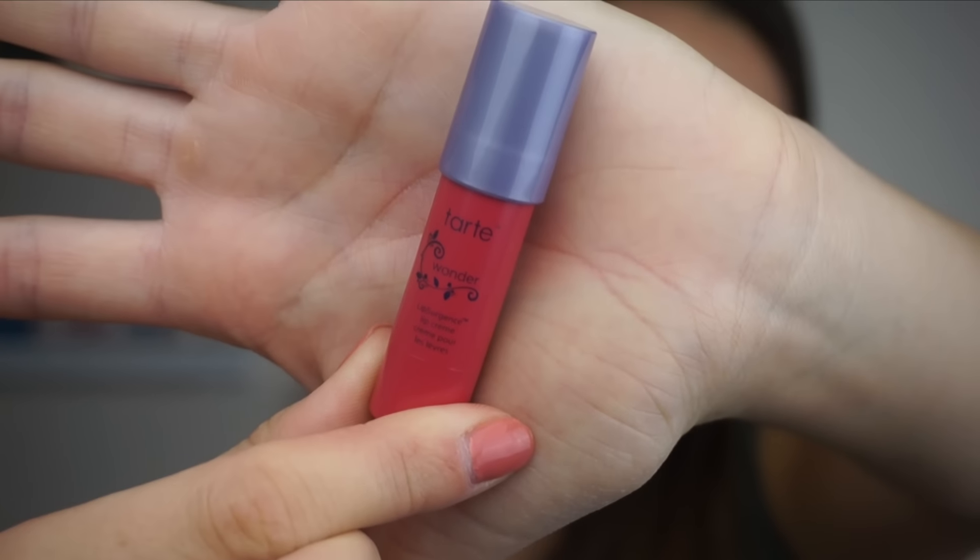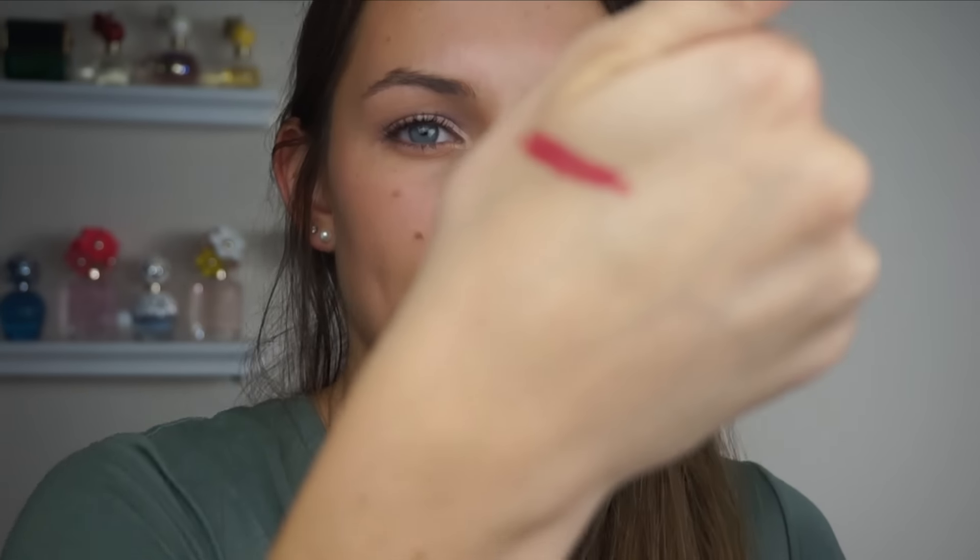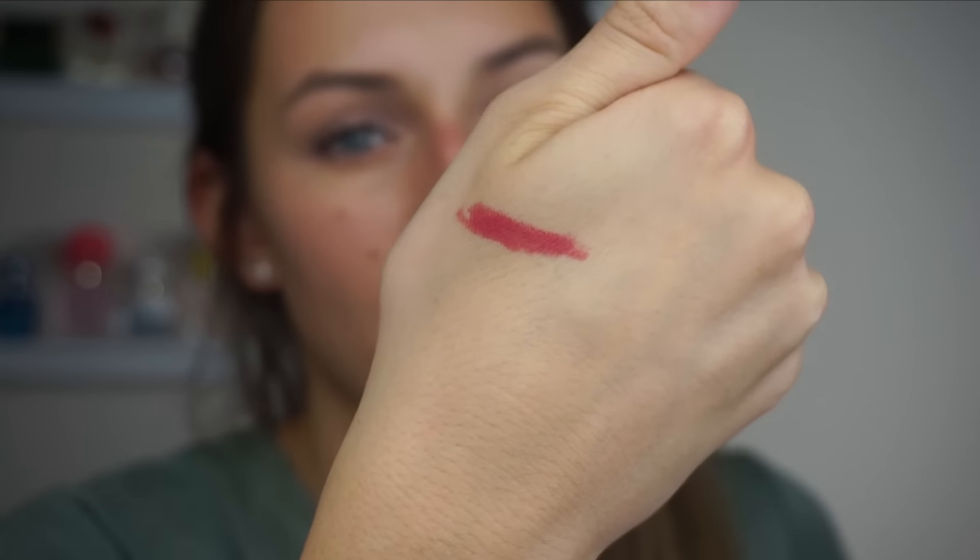Next is a lip cream from Tarte in the color 'Wonder.' Tarte is a brand carried at Sephora and one I'm very familiar with, so I'm really excited. I'm putting it on my hand so you guys can see. Oh, that's very pretty — it reminds me of like a punch color, a fruity punch. It twists up and they give you a lot for a little stick of it, which is nice.